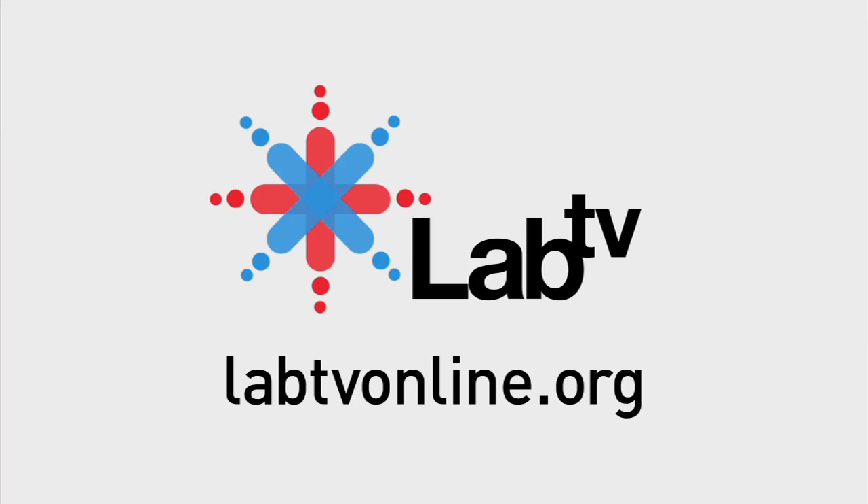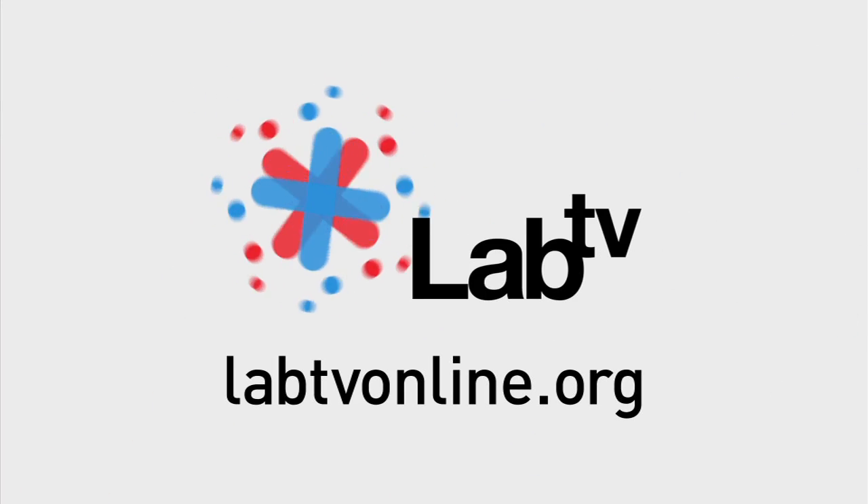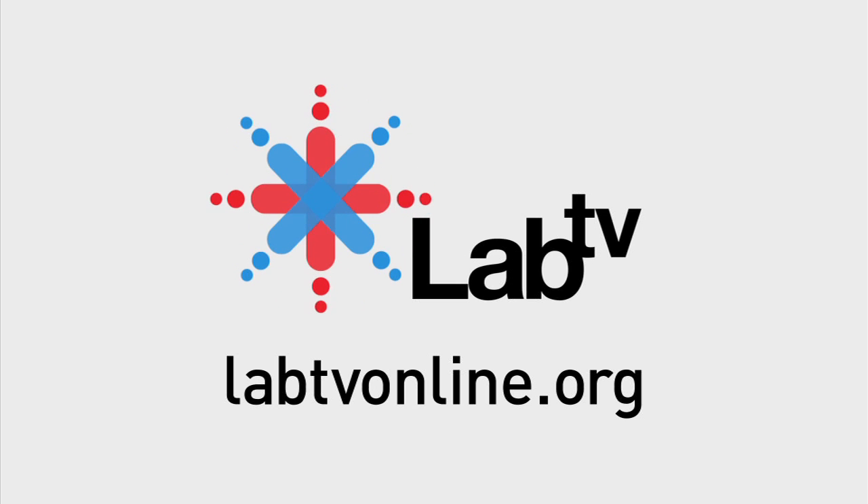To find out more about light, antennas, and nanotechnology, check out labtvonline.org.